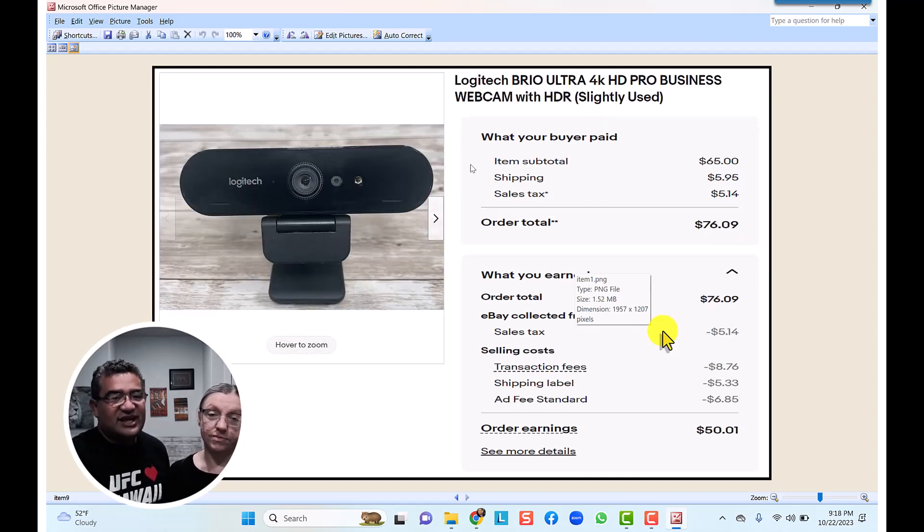The final item was absolutely crazy — a Logitech Brio Ultra 4K webcam. I found this one at a Goodwill store listed for $10, made sure it had the right sticker, paid $5 for it, brought it home, double-checked everything worked, and listed it for $69.95. I got a special offer for $65. With $6 shipping, the total was $76.09, and after all the fees we made $50.01 on this item.